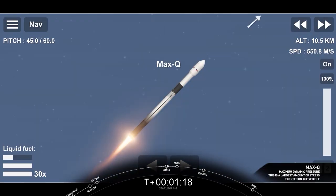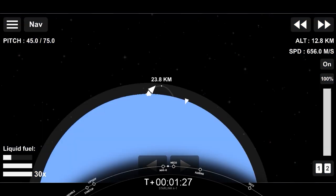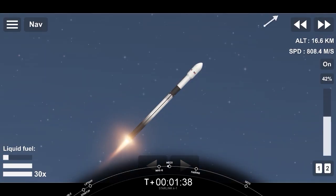Max Q. We did just pass through max Q and we will have three events happening in quick succession in just a few minutes: first we have main engine cutoff, followed by stage separation, and second engine start up one. We're about 30 seconds from main engine cutoff. You'll want to watch for main engine cutoff, stage separation, and SES-1.